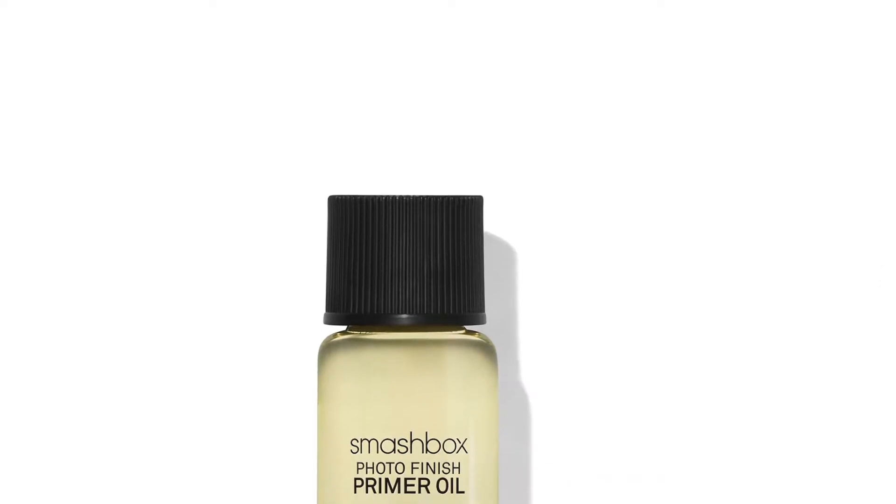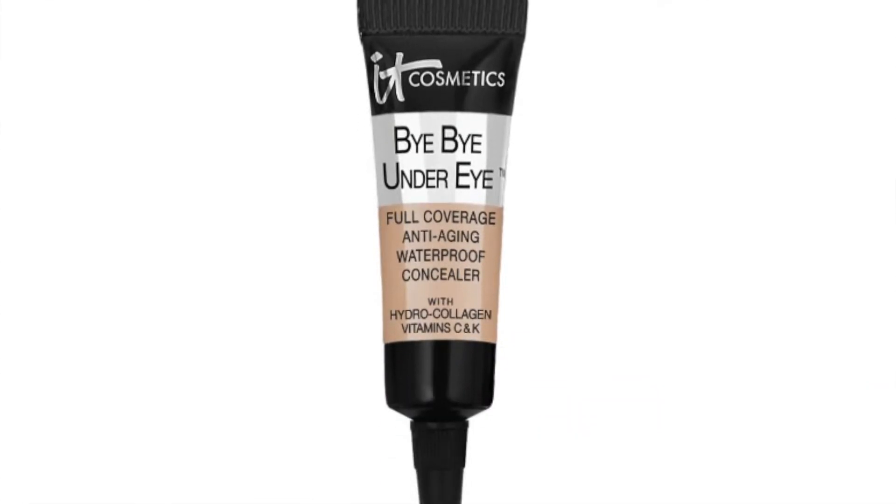First from the February bag I got the Smashbox Photo Finish Primer Oil. I don't know if I like that because my face is already oily, so that makes me a little scared. Jenny got the IT Cosmetics Bye Bye Under Eye concealer - she's actually wearing it right now because she wanted to try it, which is awesome.